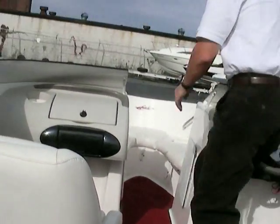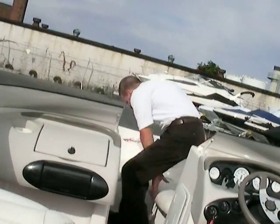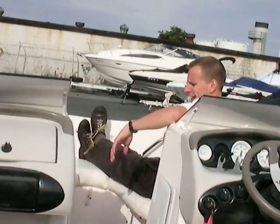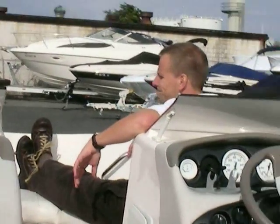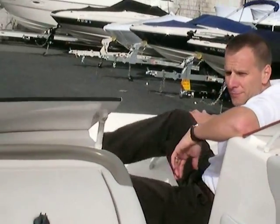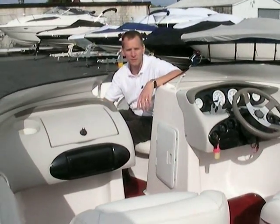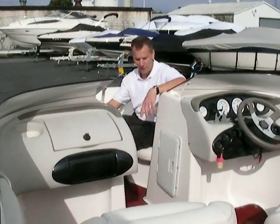Up in the bow area, you've got plenty of room to sit, stretch out, and there's storage under the seats as well. Also included with this boat is a bow cover and cockpit cover, both made of acrylic material, and everything's in good shape.